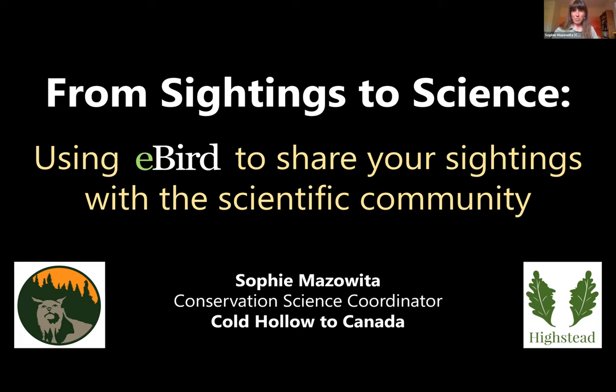Welcome to Sightings to Science — using eBird to share your sightings with the scientific community. My name is Sophie Mazawita. I work as Conservation Science Coordinator for Cold Hollow to Canada, based in Fletcher, Vermont, along Route 108. Thank you for coming out tonight, and to those accessing this recording after the live presentation on July 20th, 2022. A special thank you to the Highstead Foundation of New England for making this event possible.